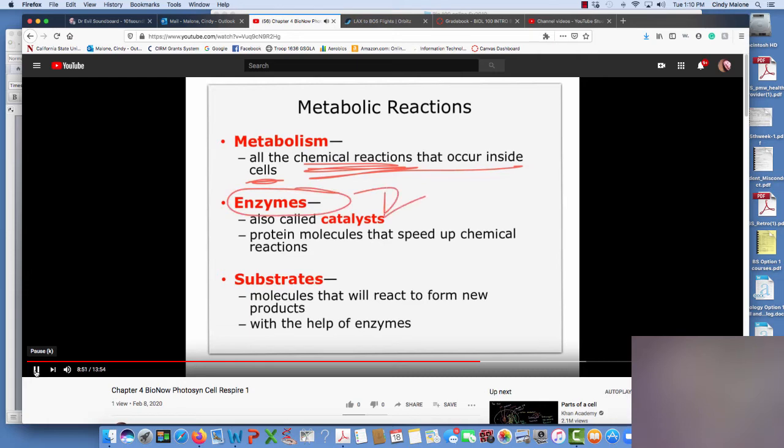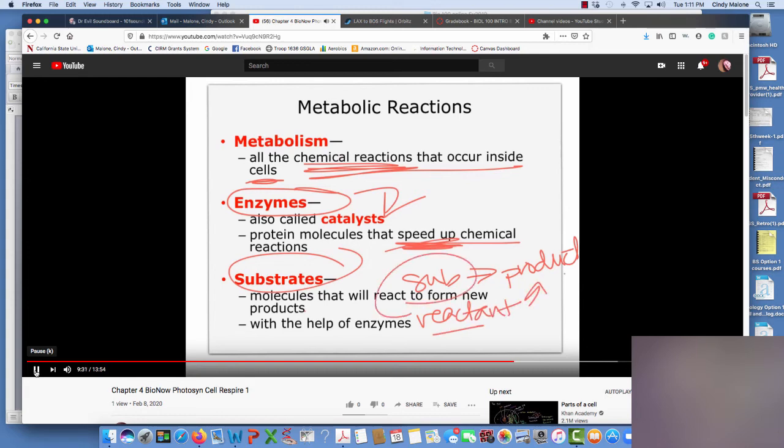Enzymes are catalysts — they speed up chemical reactions. Chemical reactions happen spontaneously, but not in a physiologically relevant way. If you waited for food to break down in your gut without enzymes, you would be dead before it broke down enough for you to absorb and survive. So we've got to speed that up. Definitions: substrates are molecules that react to form new products. Substrate in, product out. You can also call the substrate a reactant — it reacts and becomes a product. Helped by enzymes.